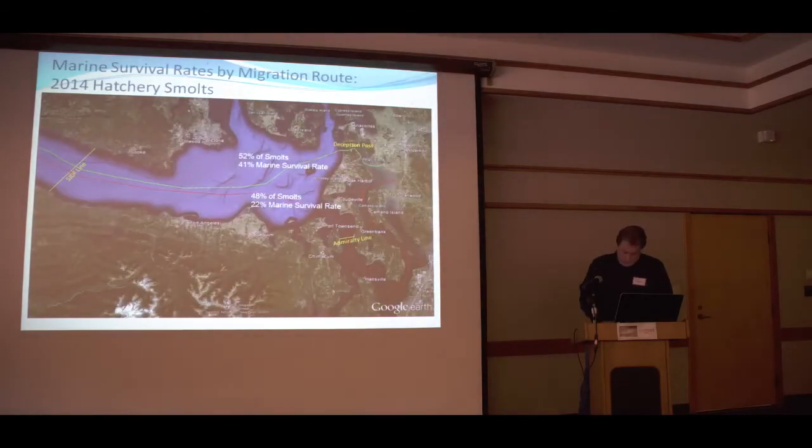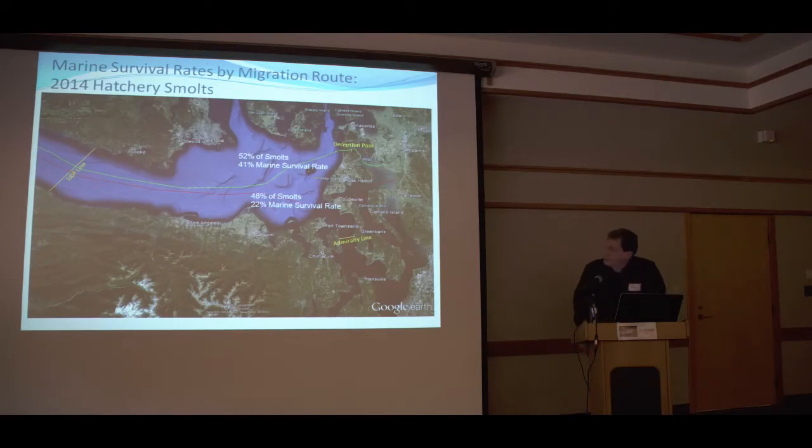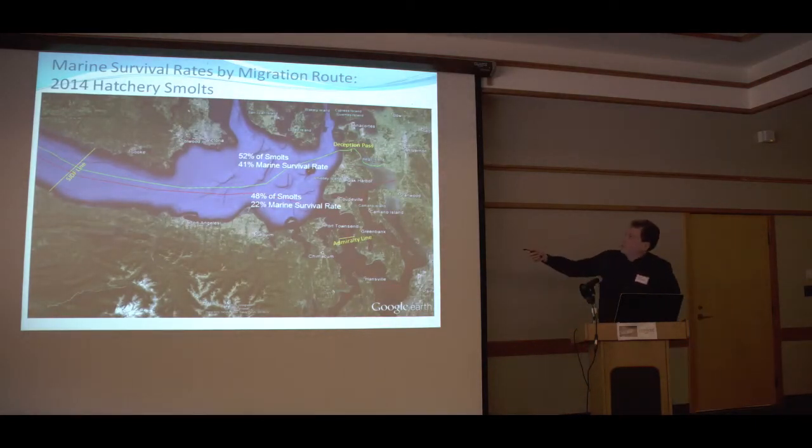Here's Steve Stout and our surgery operation at the Marble Mount Hatchery — that's where it happened to the 100 fish, the only Chambers Creek fish that were allowed to be tagged. Here are the 2014 hatchery smolt results. Very interesting: 52% of the smolts went through Deception Pass, with a net 41% survival rate from the North Fork Skagit outlet to the Strait of Juan de Fuca line.